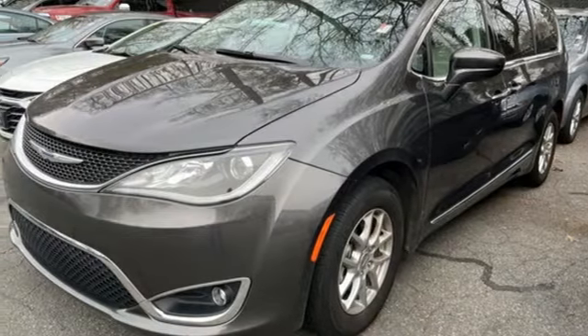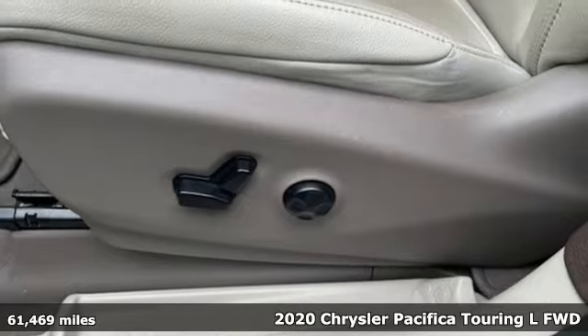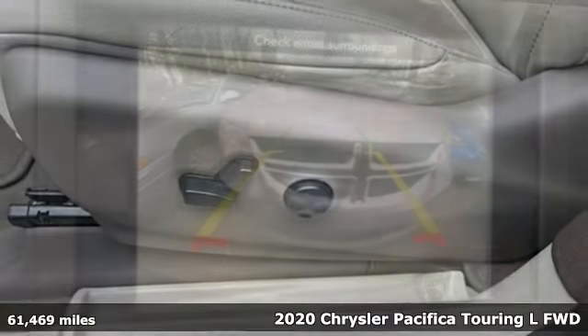It's a 2020 Chrysler Pacifica. The purposefully planned, kid-friendly Pacifica thought of everything, so you don't have to.